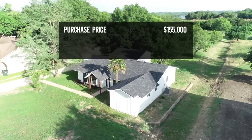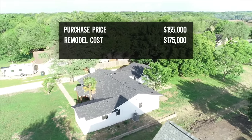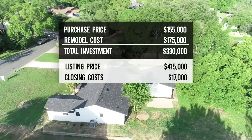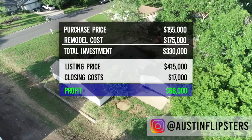Let's talk about what we're going to list this thing at. We bought the property for $155,000. Our all-in renovation and holding costs were $175,000, bringing our all-in investment to $330,000. If we can sell the property for $415,000, after $17,000 in closing costs that would net us a profit of $68,000. Be sure to follow us on Instagram at Austin Flipsters to see when the property sells. We're pretty proud of this one — you guys have been asking us to do a modern farmhouse for a long time, and that was a lot of work. Thanks again to Floret for sponsoring this video. Make sure you subscribe to Austin Flipsters and follow us on Instagram. We'll catch you on the next one. Peace.